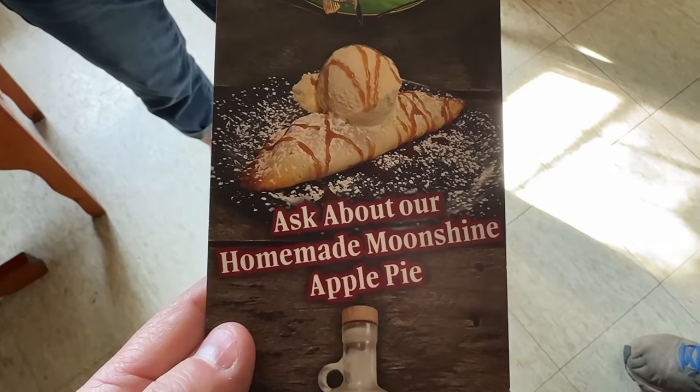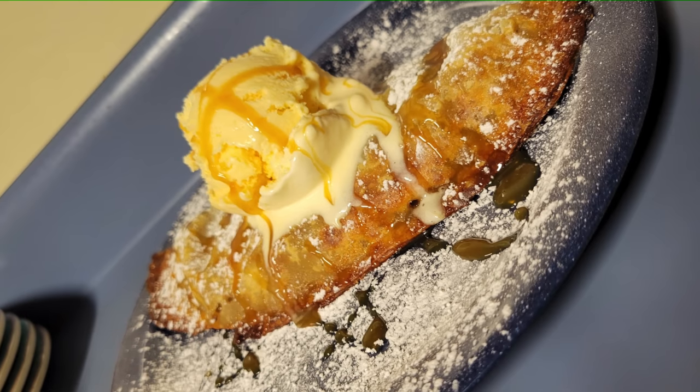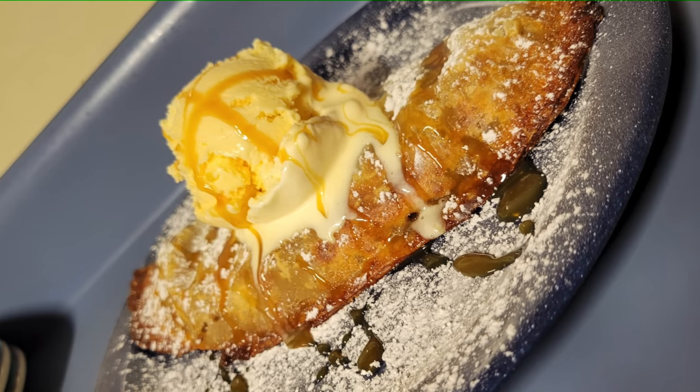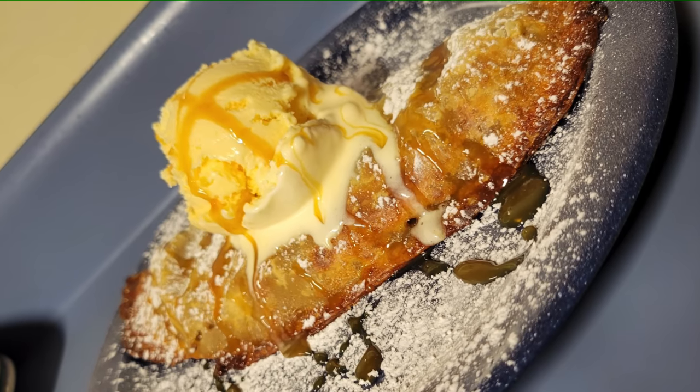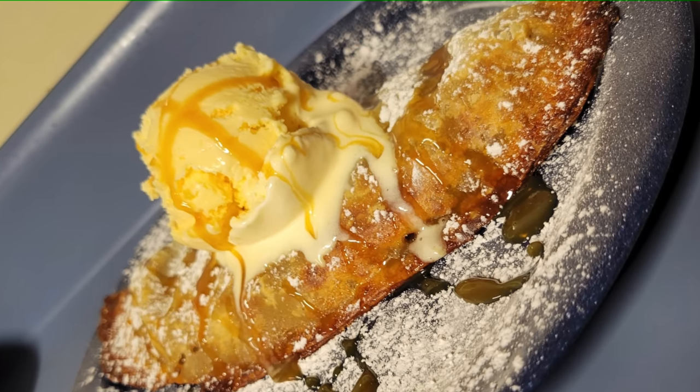The one dessert is a homemade apple pie turnover made with smoked apple moonshine from local distilleries, cooked down into the apples, then topped with vanilla ice cream, powdered sugar, and caramel. Charlie calls it to die for — but they run out fast since it's all homemade. Unfortunately they're sold out today, so the family will have to come back and try it next time.